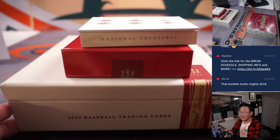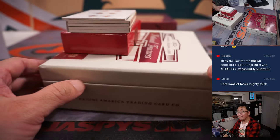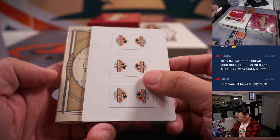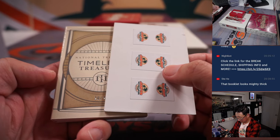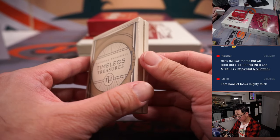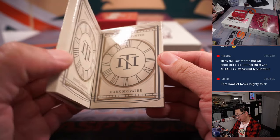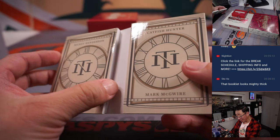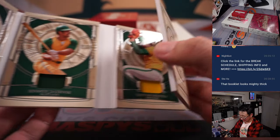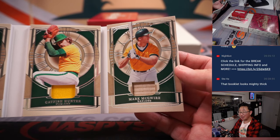Mighty thick indeed. Let's see what we got here. 20 out of 25, Timeless Treasures. It's the A's one again — Ricky Henderson, Reggie Jackson, Catfish Hunter, Mark McGuire. That's nice.